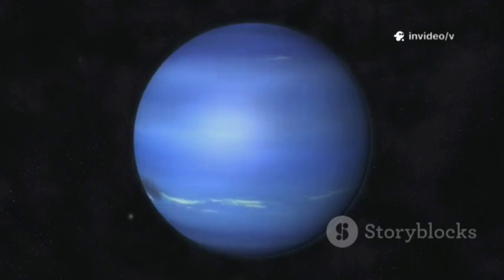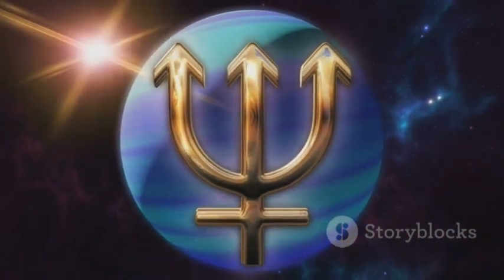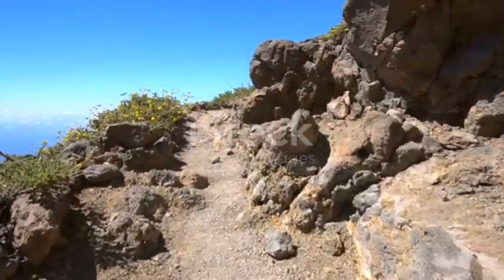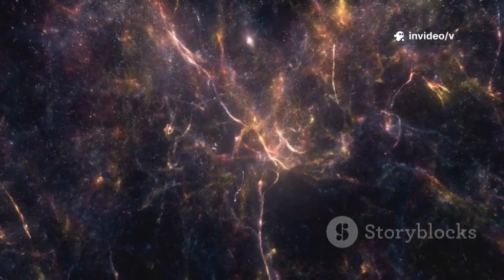And now, in 2025, we're seeing just how much this amazing telescope has changed what we know about a planet right in our own neighborhood. The James Webb Space Telescope isn't just another tool — it's changing the way we see the universe. So let's dive in and see what Webb has uncovered about Neptune.